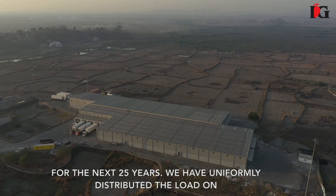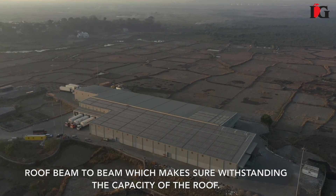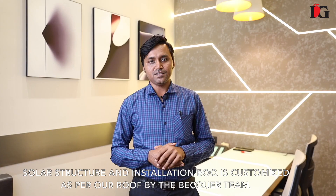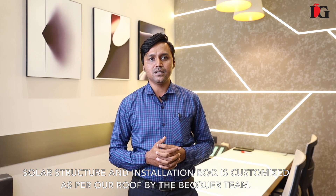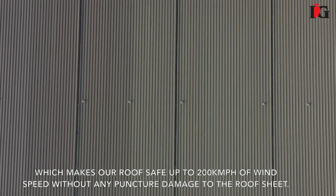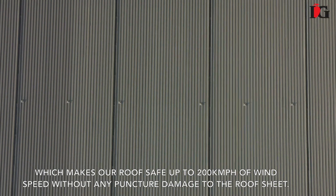We have uniformly distributed the load on the roof beam to beam, which enhances the withstanding capacity of the roof. The solar structure and installation vehicle are customized as per our roof by Baker's team, which keeps our roof safe up to 200 km wind speed without any puncture or damage to the roof sheet.